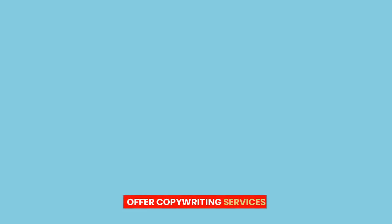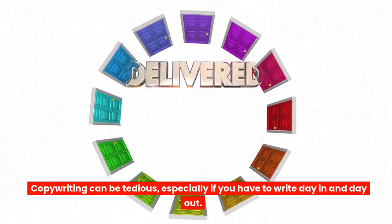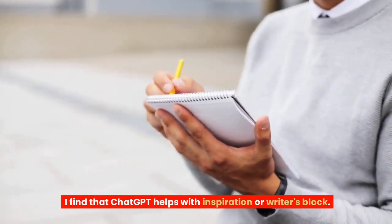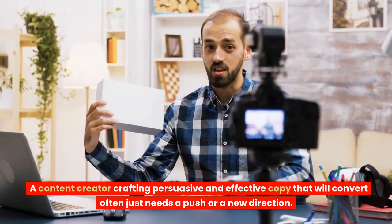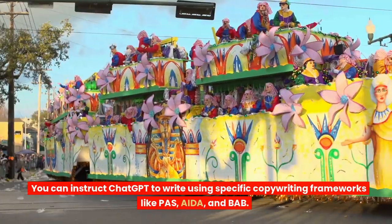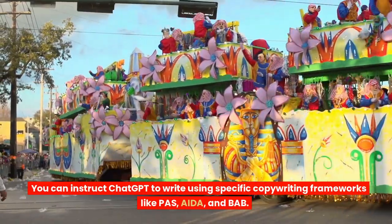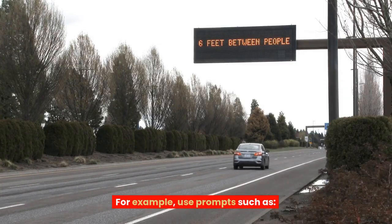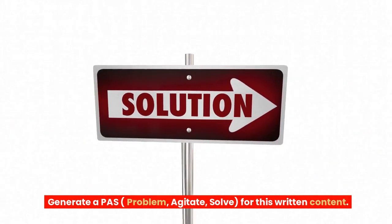2. Offer copywriting services. Copywriting can be tedious, especially if you have to write day in and day out. ChatGPT helps with inspirational writer's block. A content creator crafting persuasive and effective copy that will convert often just needs a push or a new direction. You can instruct ChatGPT to write using specific copywriting frameworks like PAR, AIDA, and BAB. For example, use prompts such as: Generate a PAR (problem, agitate, solve) for this written content.